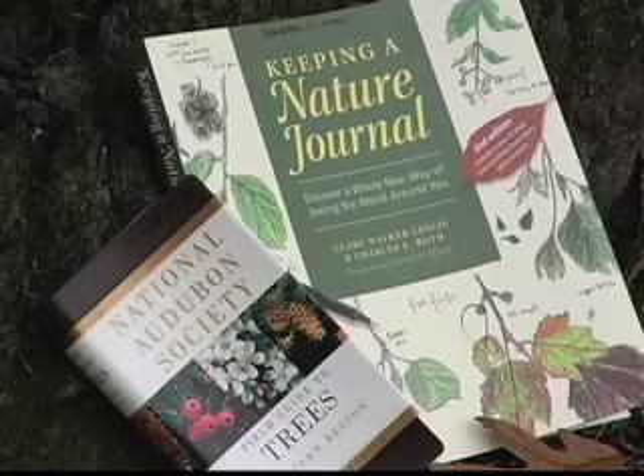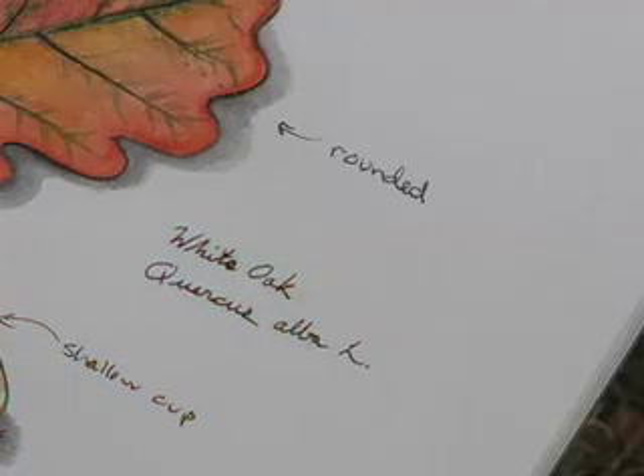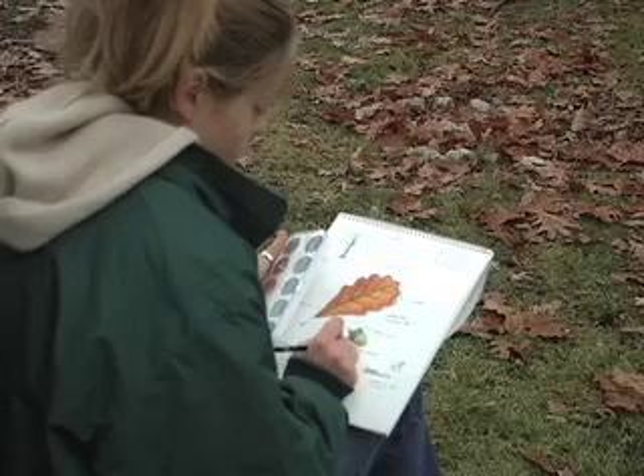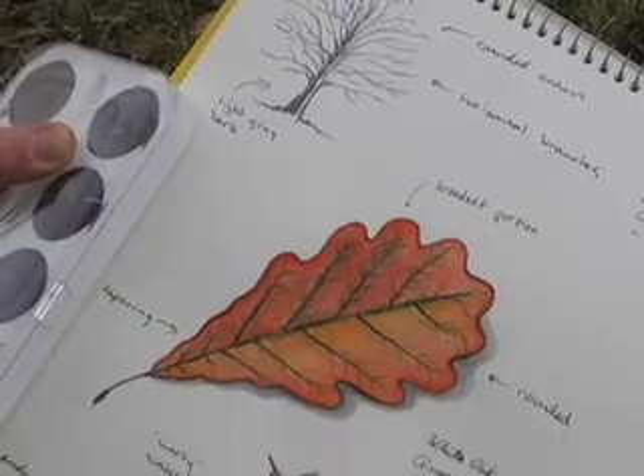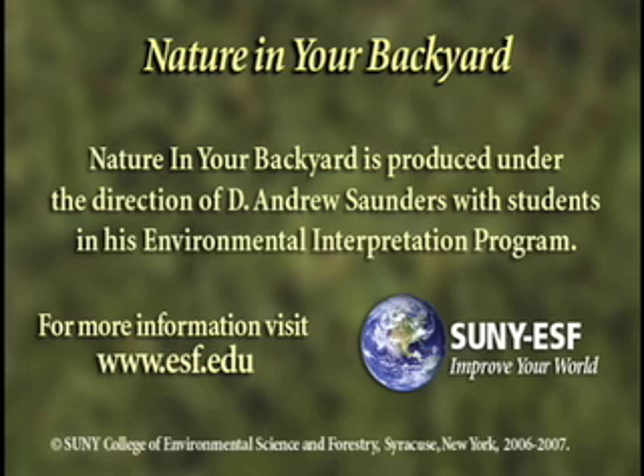There are even how-to books on nature journaling. You can start with something as simple as a leaf by noting the color, size, and texture. Who knows what this backyard exercise can lead to? Many of the most famous nature writers started off just like this.